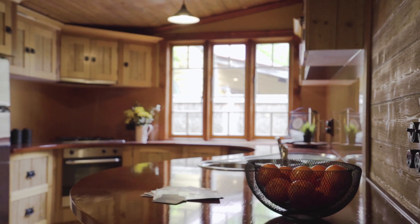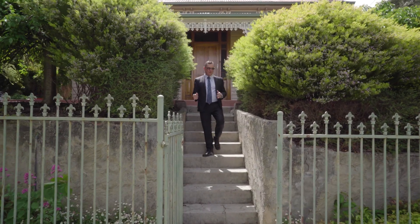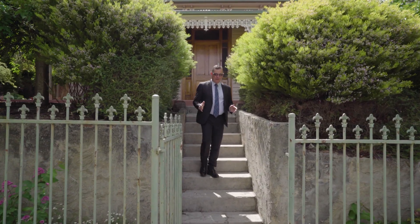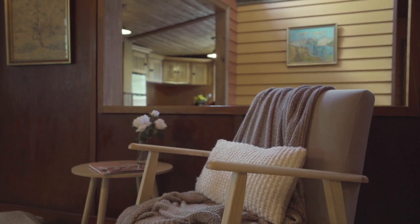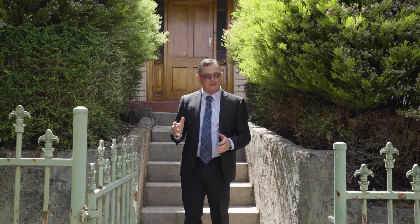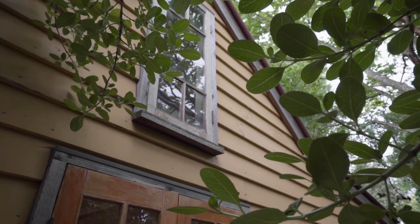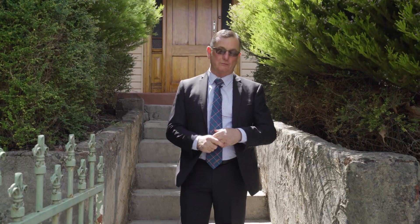Welcome to number 5 Otway Street in Ballarat East. This is one of the finest examples of Victorian restoration I've ever seen, respecting its original form and the essence of its heritage character, yet adding an eclectic flair with modern touches. Come with me and let's savour this wonderful property.